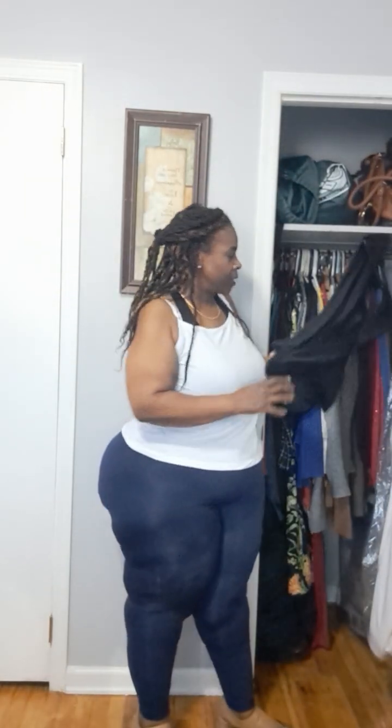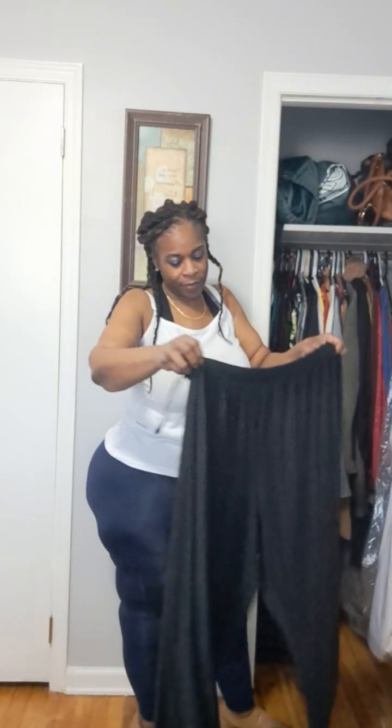Hey again, this is Dr. Brenda with The Corner Bench, and I'm doing a few videos because I'm cleaning out my closets, calling myself getting rid of things. Oh, look what I found — a pair of pants to wear.